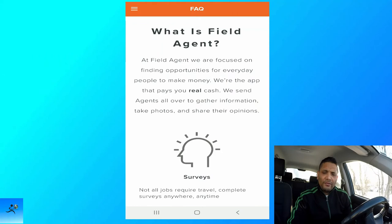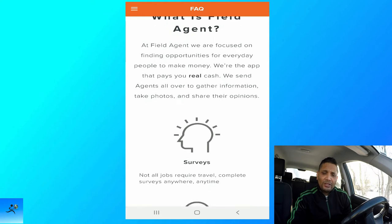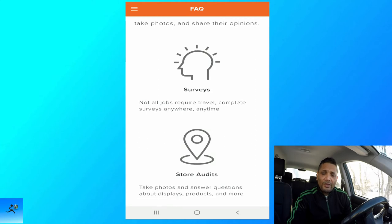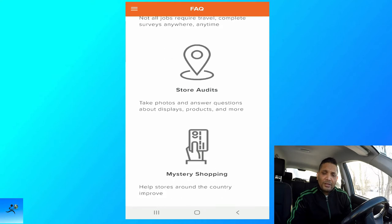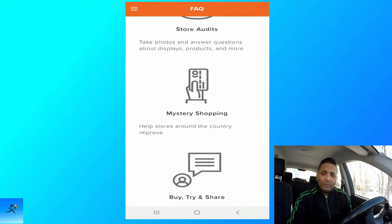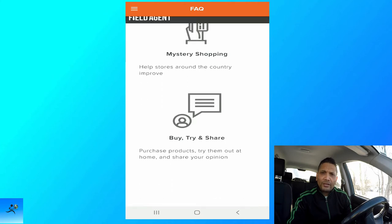Field Agent is focused on finding opportunities for everyday people to make money. They are the app that pays real cash. They send agents all over to gather information, take photos, and share their opinion. Not all jobs require travel — complete surveys anywhere, anytime. Store audits: take photos, answer questions about display products and more. Mystery shopping helps stores around the country improve. My favorite one: buy, try, and share — purchase a product, try it out at home, and share your opinion.